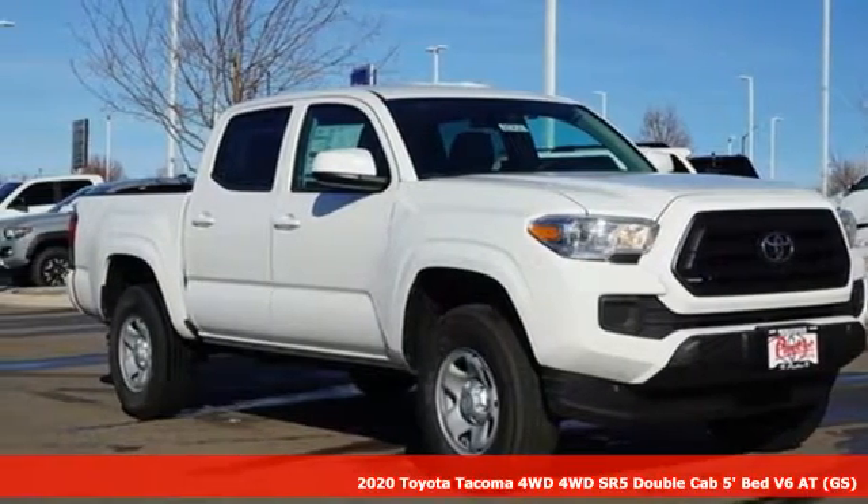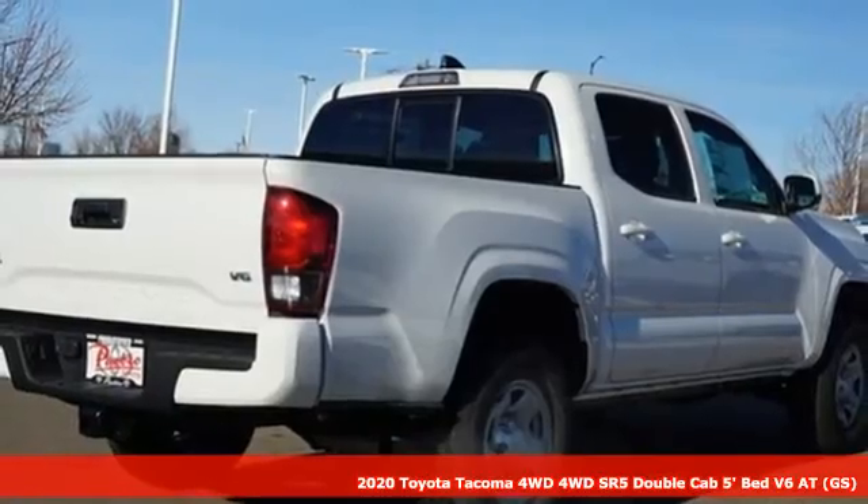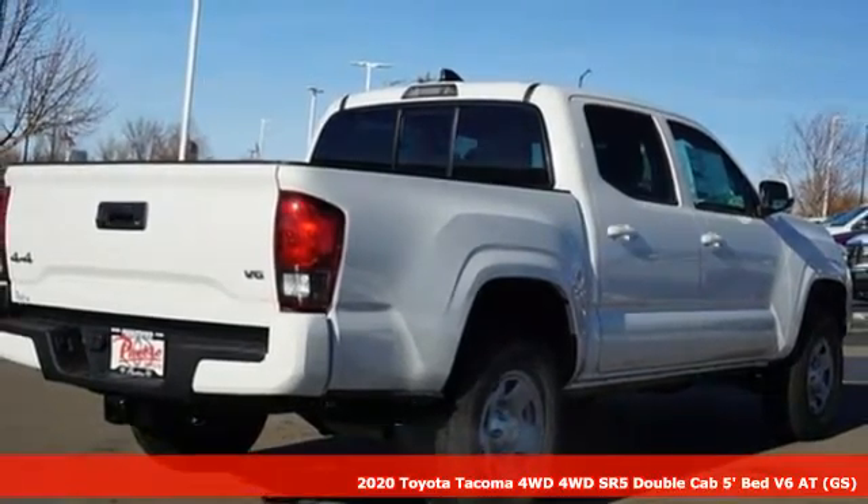It's a new 2020 Toyota Tacoma four-wheel drive. When you're looking for comfort, convenience, and quality, you think Toyota.